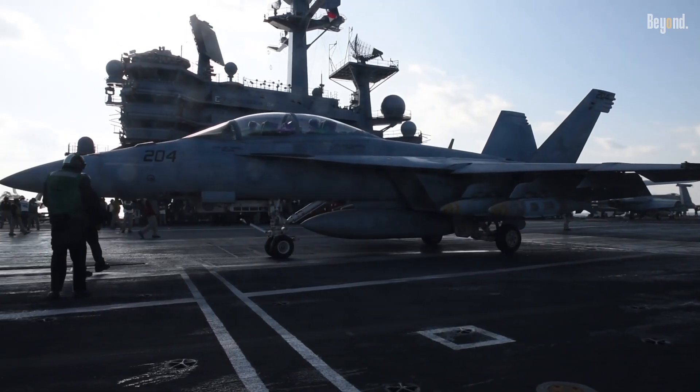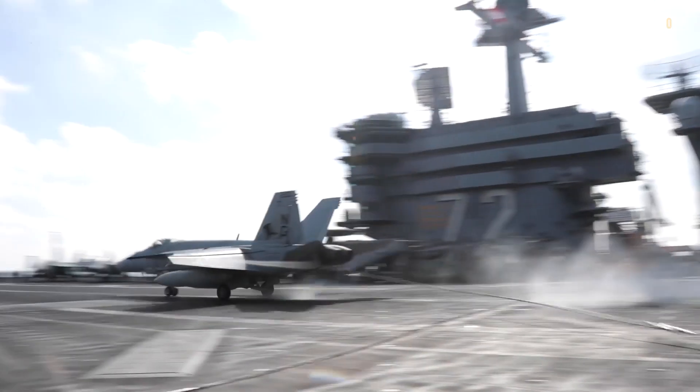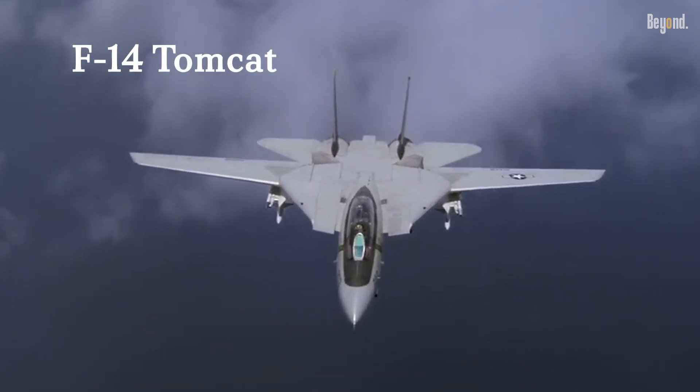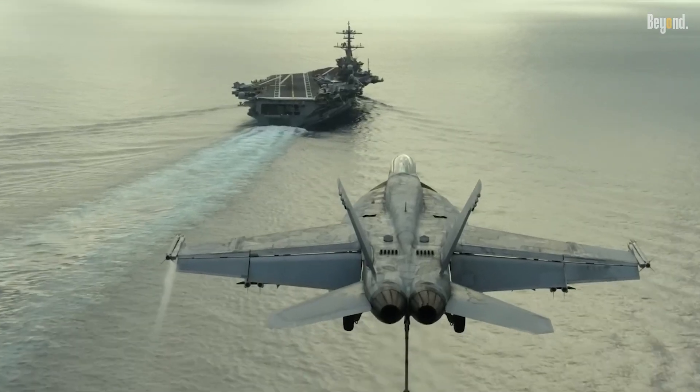Its operational capabilities have been proven in various combat scenarios since its introduction into service in 1999, effectively replacing the F-14 Tomcat and augmenting the Navy's air combat capabilities.